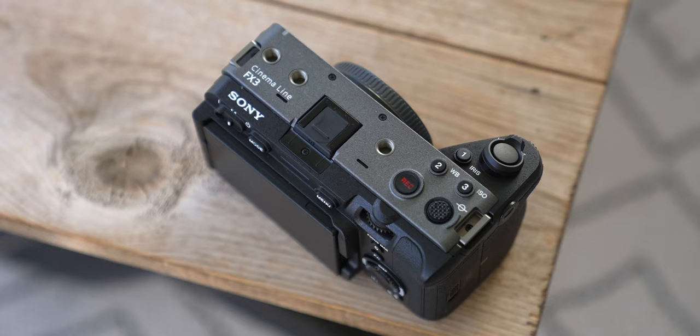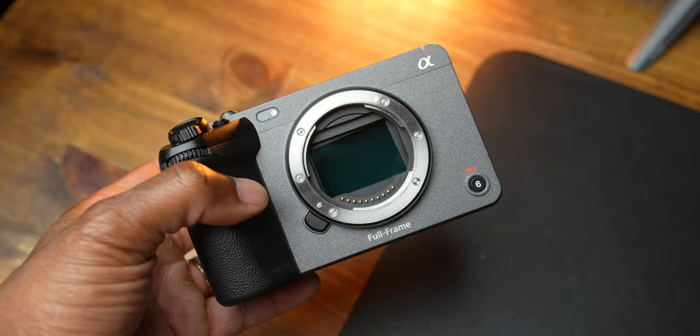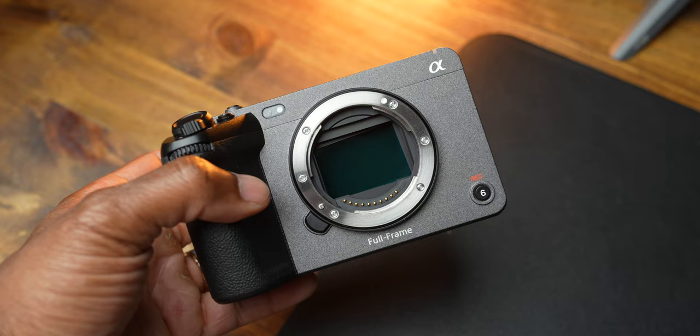I want to talk about things I'd love to see Sony change with the FX3 Mark II, because I'm sure within the next few months it's going to be here. Two things first: we know the FX3 Mark II is going to have Sony's latest autofocus AI, like the a7R V and ZV-E1, new menus — all that good stuff. The second thing — Sony is not going to put everything from the FX6 into the FX3 Mark II. It just doesn't make sense.